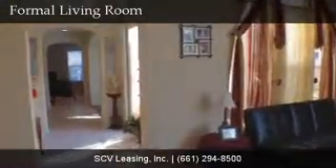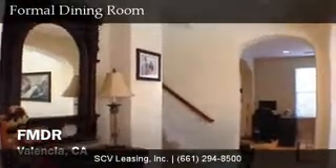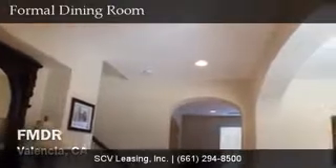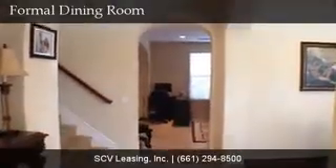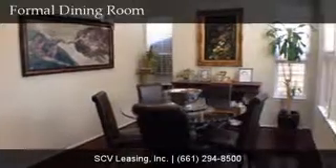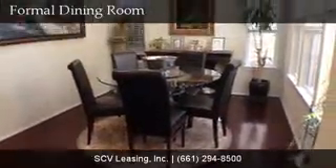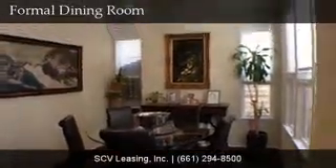Through the archway, find the rest of the home. Just down the hallway and past the formal entry, find the formal dining room. The formal dining room offers wood flooring, lots of light from the windows, recessed lighting, and white blinds.